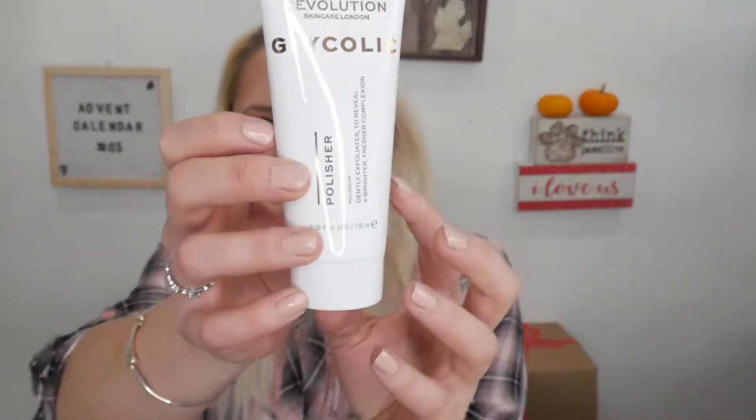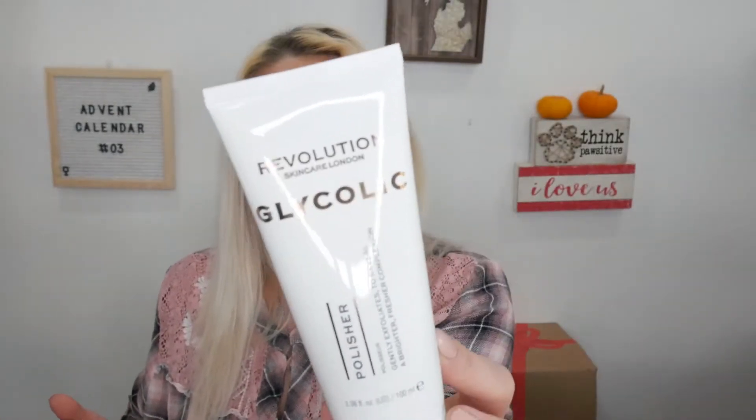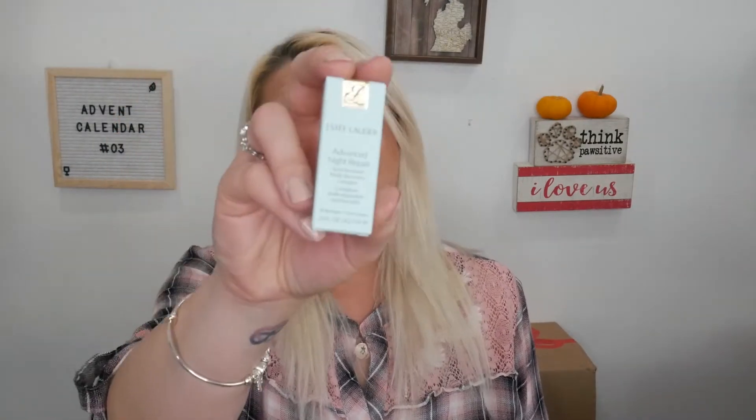Day eight looks like a full size from Revolution Skincare — this is a Glycolic Polisher that gently exfoliates to reveal a brighter, fresher complexion. Moving on to day number nine: we have the Estée Lauder Advanced Night Repair Serum, a synchronized multi-recovery complex. It's just a sample size, but I'd rather try a sample first because Estée Lauder is not cheap.